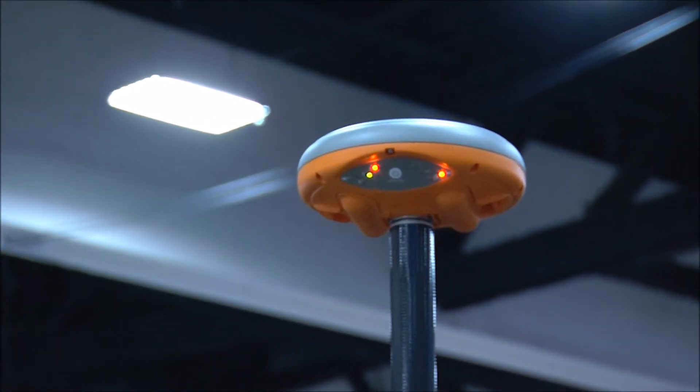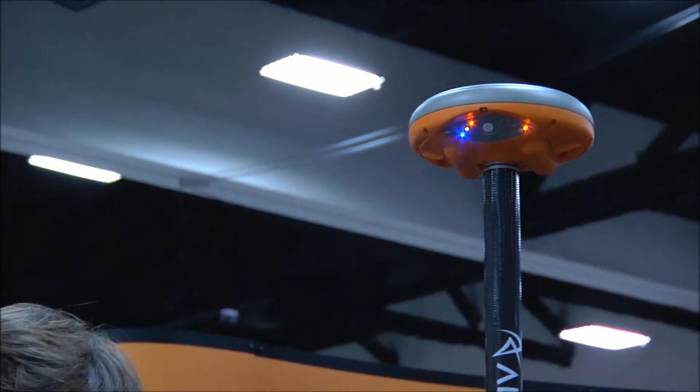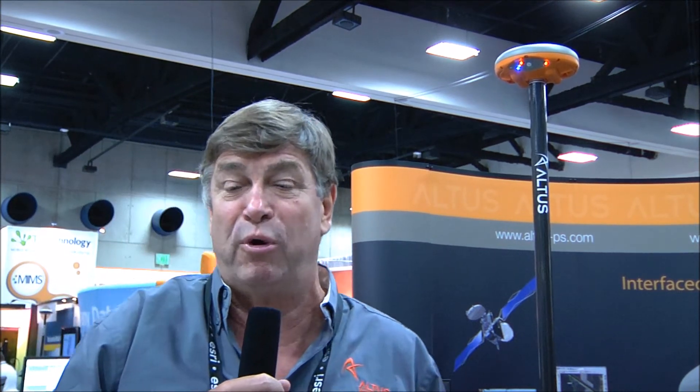It's the latest product out of the Altus stable — a second generation network receiver. It's very light, so it's designed for the GIS operative who's going to be in the field all day. It's light despite having incredible smarts on board.